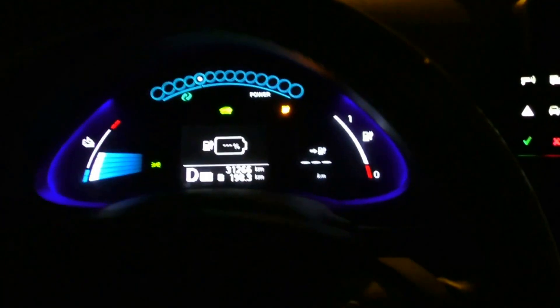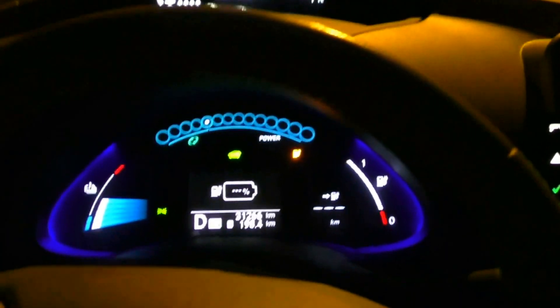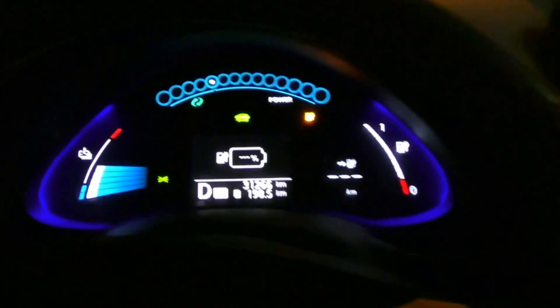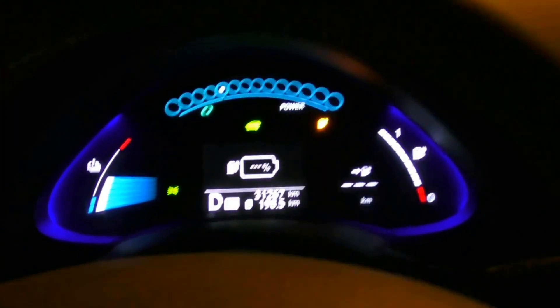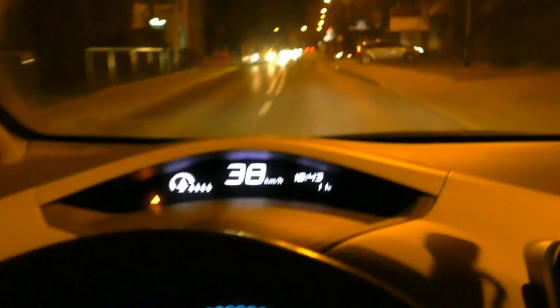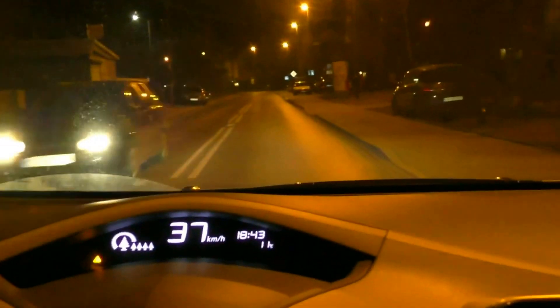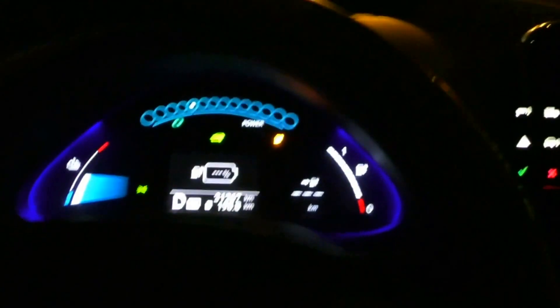Now I'm passing by the charger. We have 4.4 ampere hours and 198.3 kilometers, still no turtle. I drive at 40 just to have a chance. I glide as much as I can. Luckily here it is almost flat. Now I'm slightly driving downhill. At 198.8 kilometers.